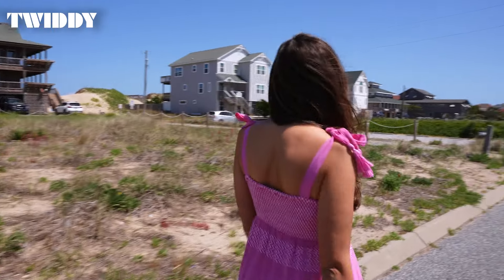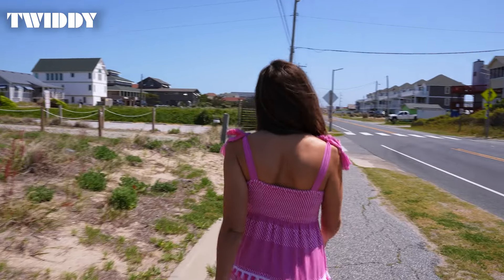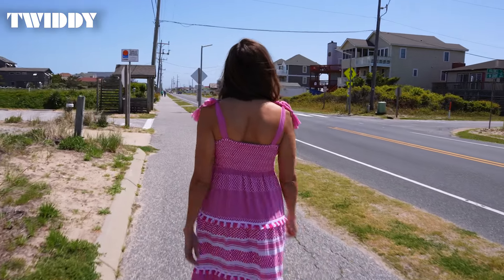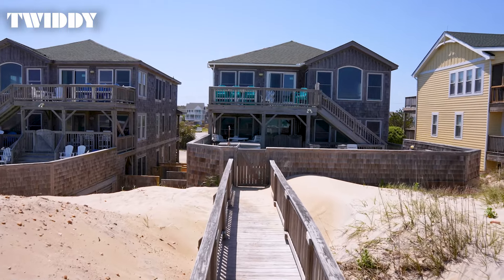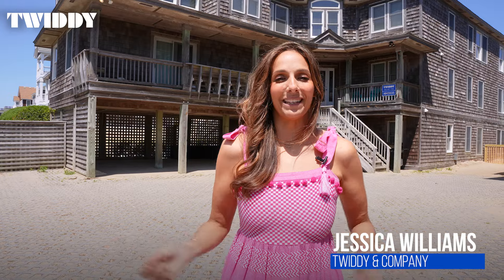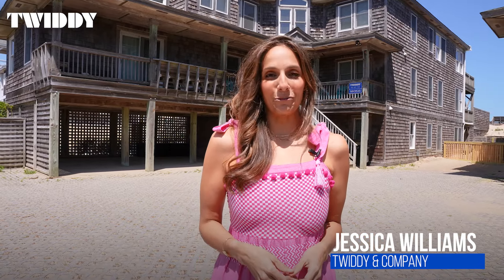In Nags Head at milepost 11.9 and a short drive from Jockeys Ridge State Park, you'll find this charming oceanfront home. Hi, I'm Jessica and welcome to Summer Winds. This 11 bedroom, 12 bathroom home creates a sense of comfort all with historic Nags Head style. Let's go check it out together.